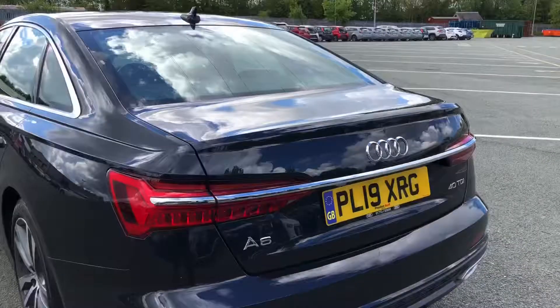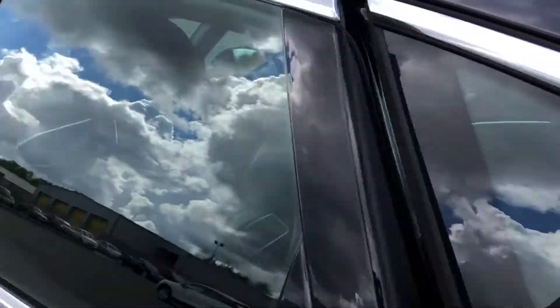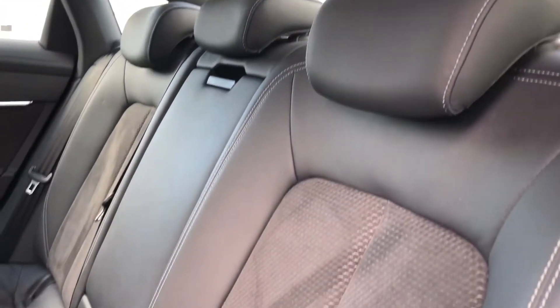Overall, this is a really stylish executive saloon and it definitely looks the part in the Firmament Blue paintwork. Inside there's a spacious interior with plenty of space for all passengers to sit comfortably, while the leather and Alcantara upholstered seats mean you can travel in luxury too.